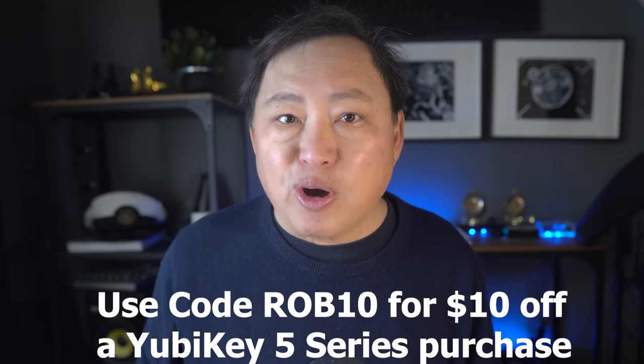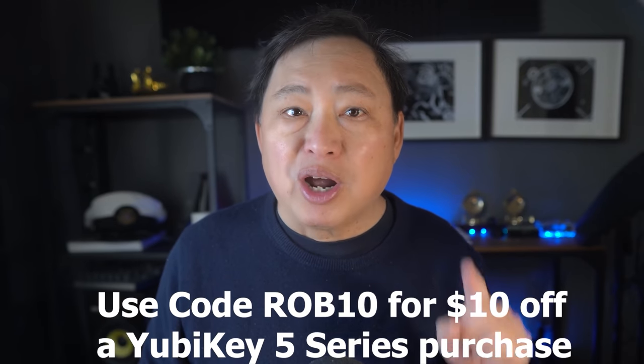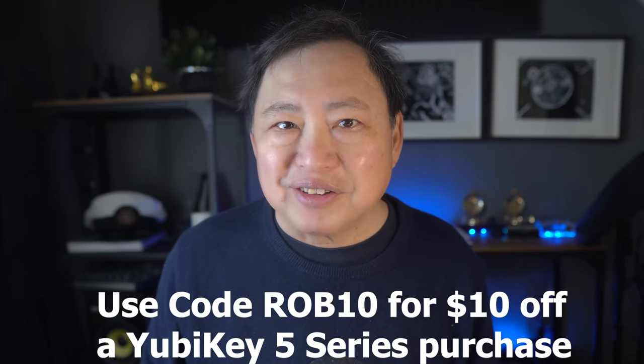Get $10 off a 5 Series YubiKey if you use the coupon code ROB10. The link is in the description.